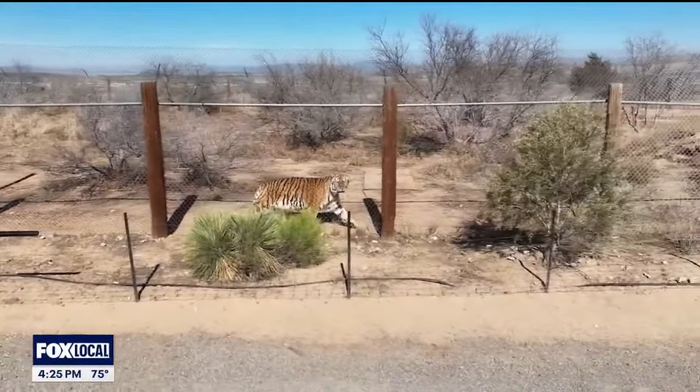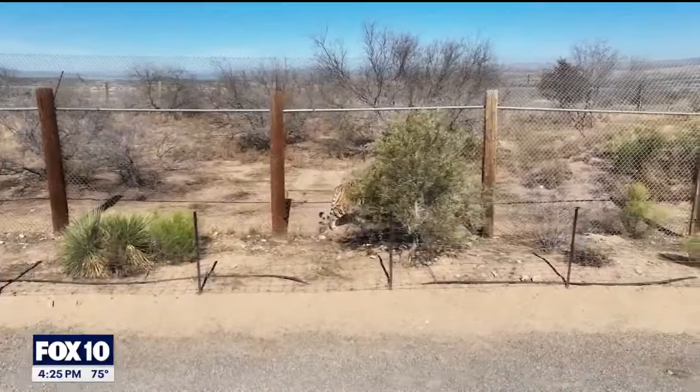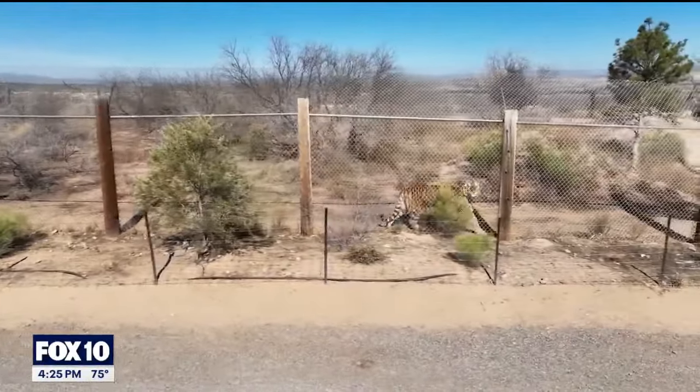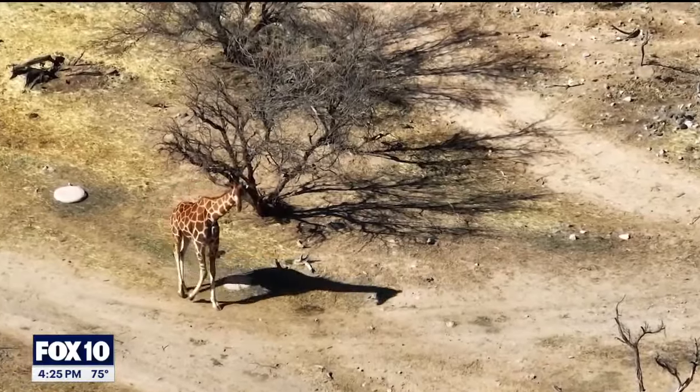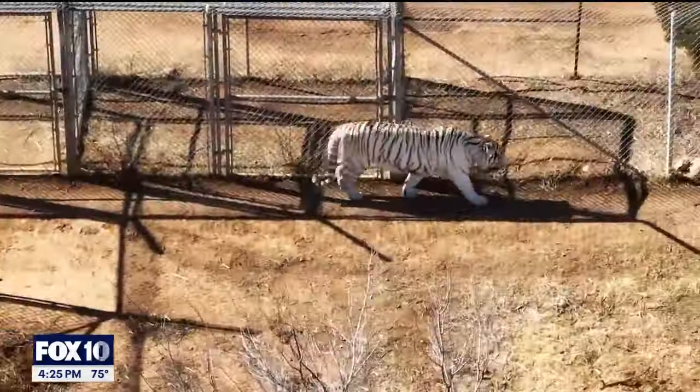The kinds of animals you see when you come to the park include everything from sloths to lions, tigers, reptiles, giraffe, zebra, all the African hoof stock, and rhino.